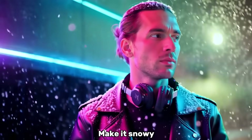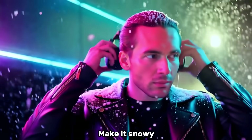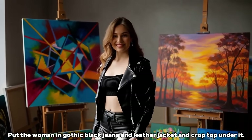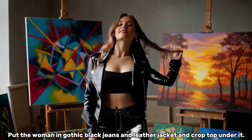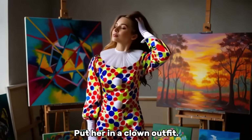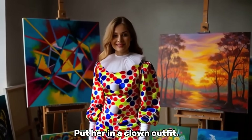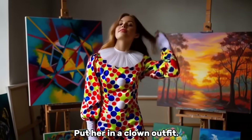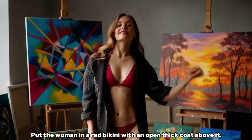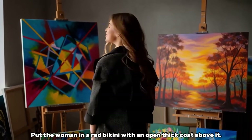It's not just character changes — you can alter the whole environment, like making it snow in a scene. The outfit swaps are where this AI really shines. Here, they put the woman in gothic black jeans and leather jacket — the results are amazing. Then they put her in a full clown outfit — it perfectly understands the prompt. And finally, a red bikini with an open coat — flawless execution. This is perfect for fashion and advertising.